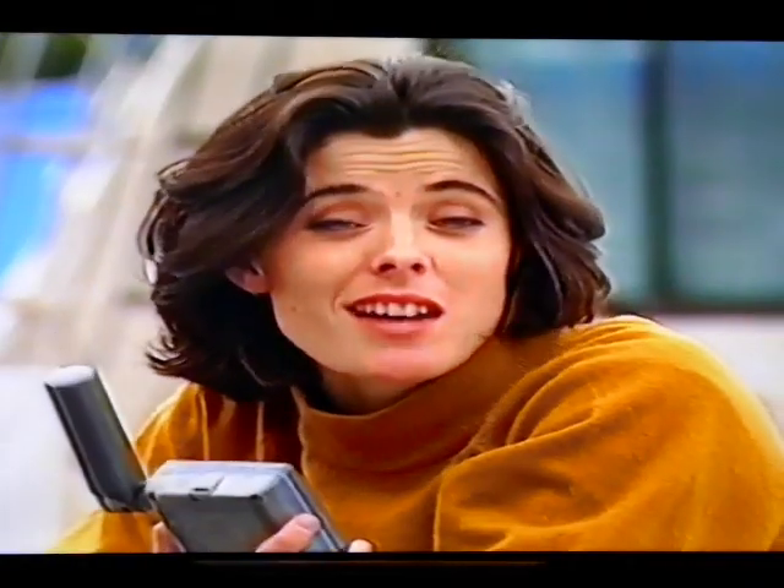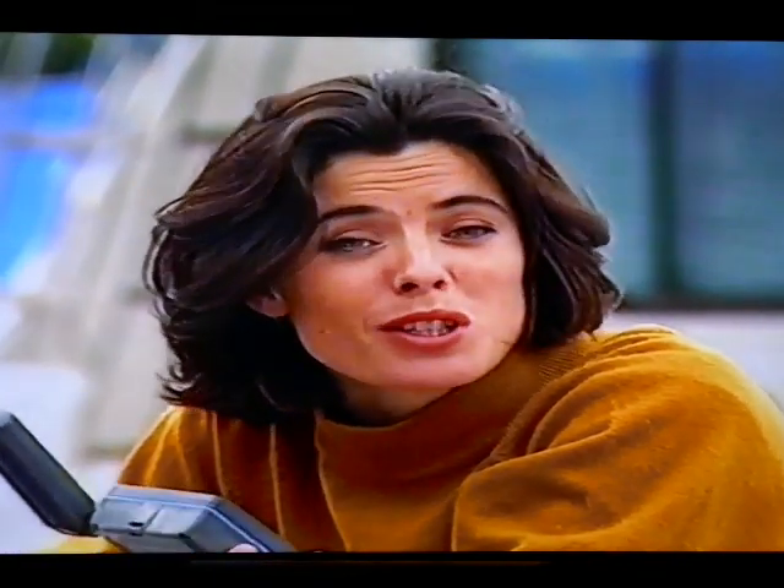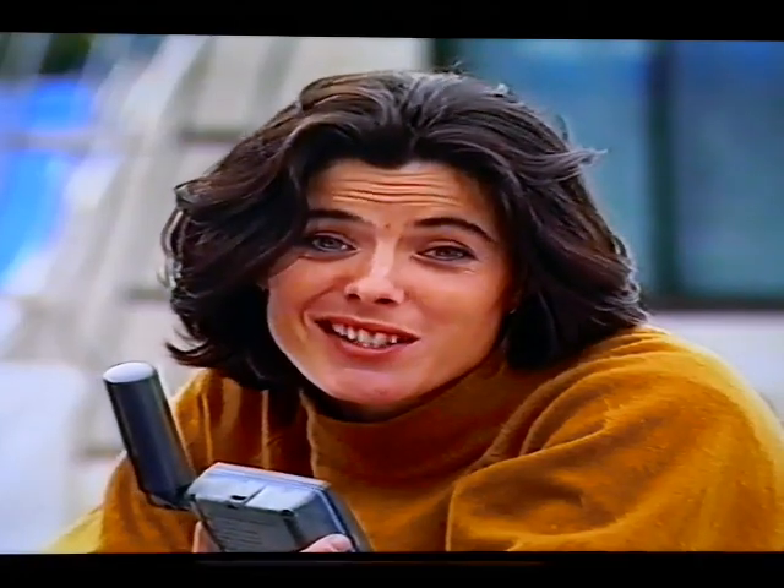And if you've just decided you can't live without one of these, here's the bad news. The various brands available cost between $2,000 and $4,000.